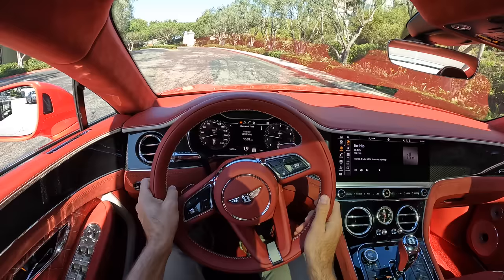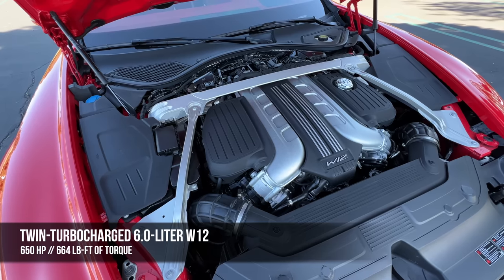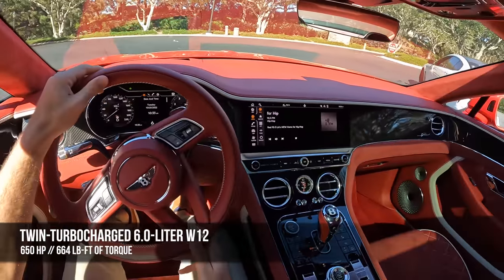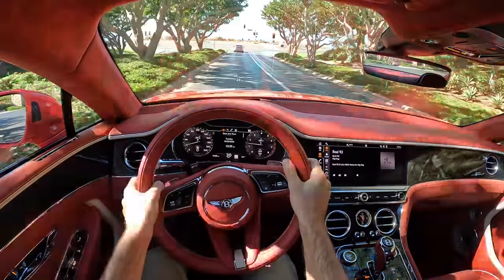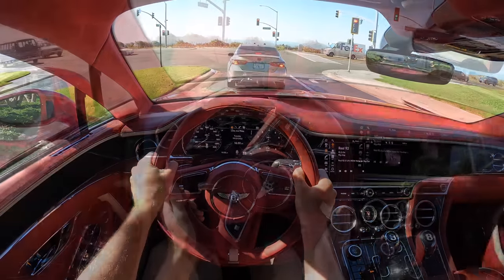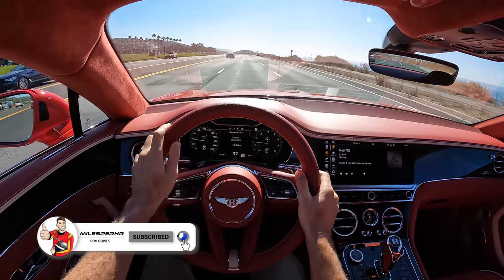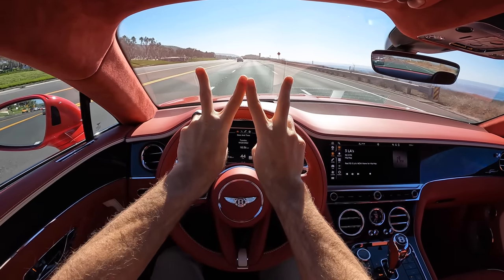Speaking of refined, let's talk about this powertrain: a 6-liter twin-turbocharged W12. In the Conti GT Speed it makes 650 horsepower and 664 pound-feet of torque. The 'W' of the W12 refers to the orientation of those cylinders — unlike a V12 with 6 cylinders on either side, the W12 effectively pairs two V6s together.